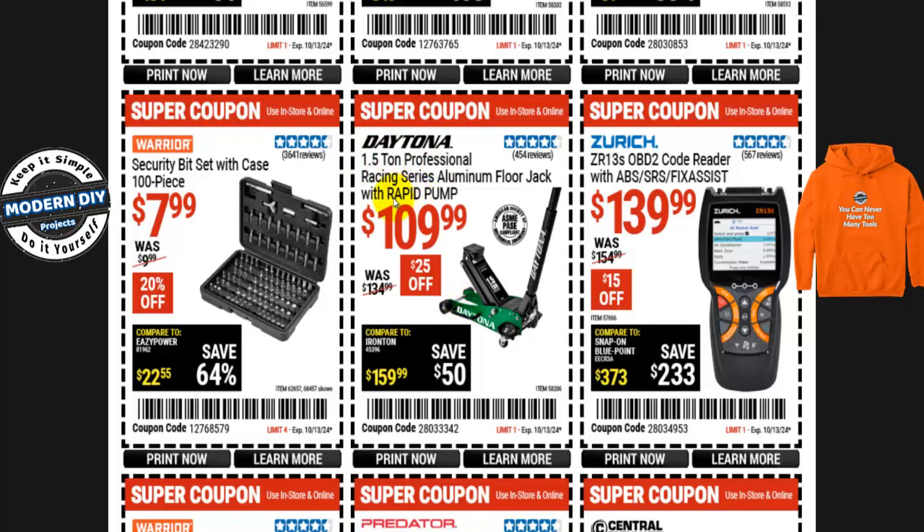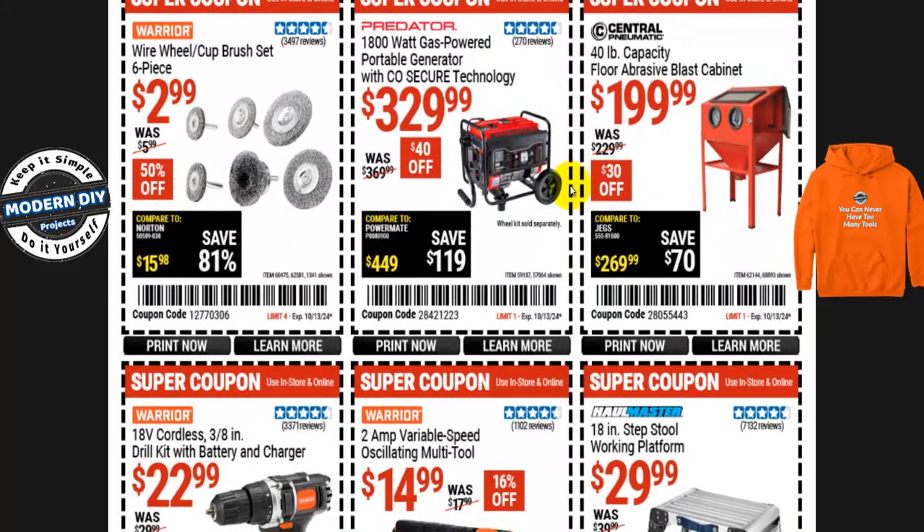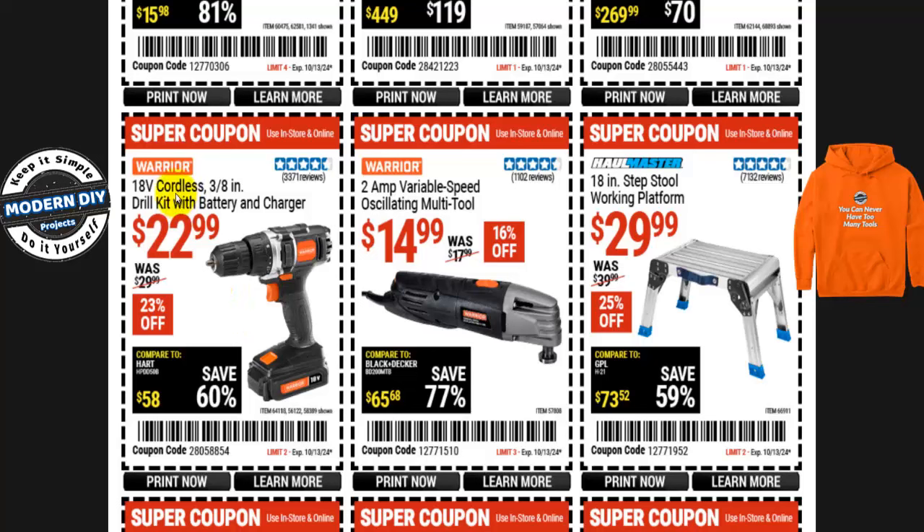Here's the Daytona 1.5-ton professional racing series aluminum floor jack with rapid pump for $110, normally $135 — that's $25 you save. Even cheaper than the Pittsburgh we saw earlier, though it's half the size. And here's the Warrior security bit set with case, 100 pieces, for $8, normally $10 — that's 20% off. These come in very handy since a lot of things use security screws or bolts.